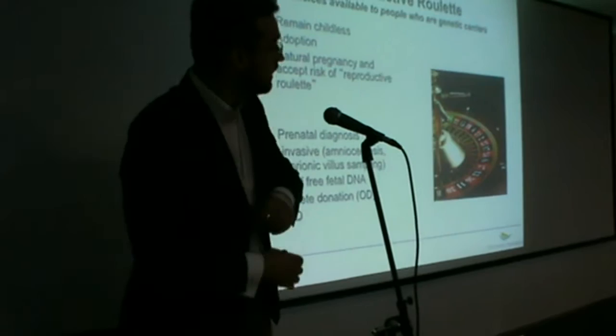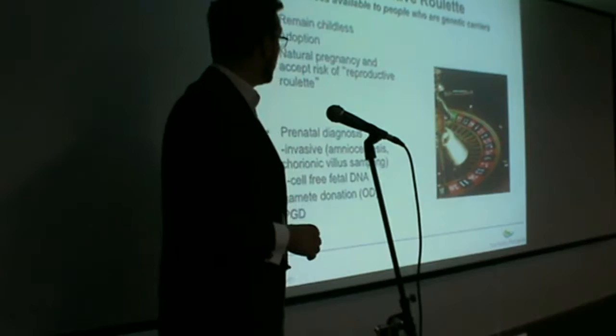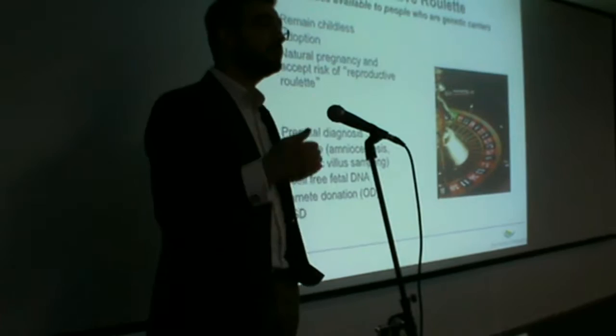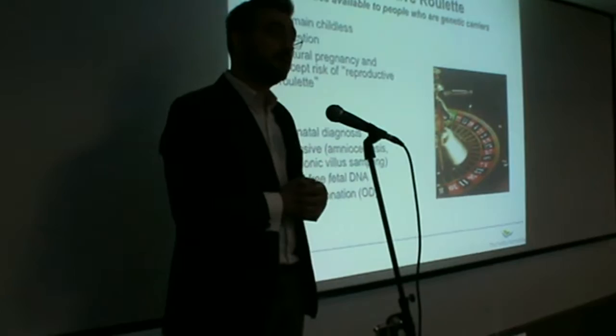Previously, the only available reproductive choices to patients who were carriers of genetic conditions were to remain childless to avoid passing any genetic conditions to the offspring, or aiming to complete their family through the means of adoption, or proceeding with spontaneous conception and natural pregnancy, and understandably accepting the risk of this reproductive roulette of whether the parents would pass any genetic disorders to their children.